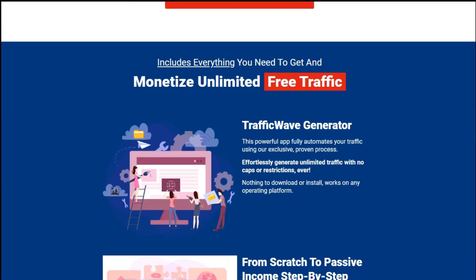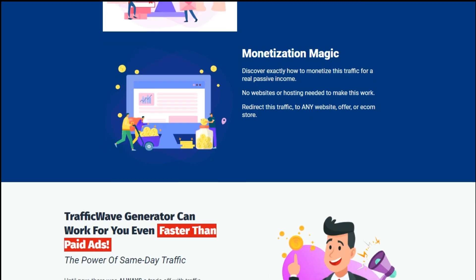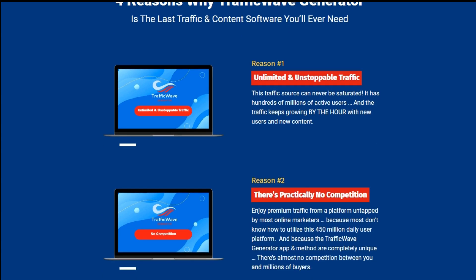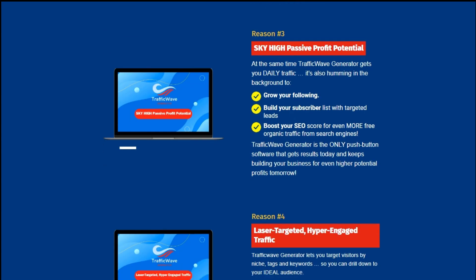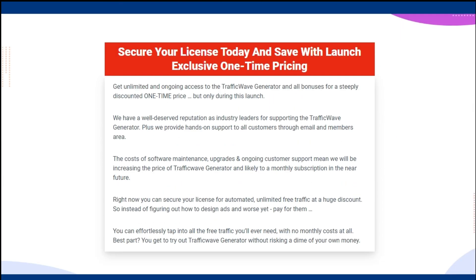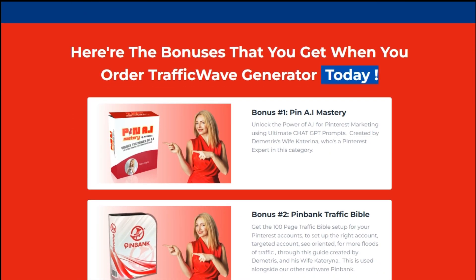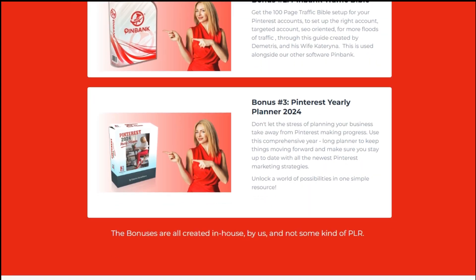But don't just take our word for it — check real customer testimonials on the official website. Ready to take your website traffic to the next level? Getting started with Traffic Wave Generator is quick and easy. Simply follow these steps: sign up for an account on the Traffic Wave Generator website, customize your campaign settings to match your objectives, then sit back and watch as targeted traffic floods to your website effortlessly.